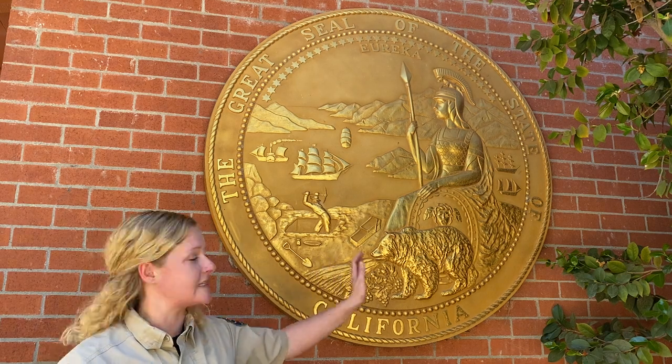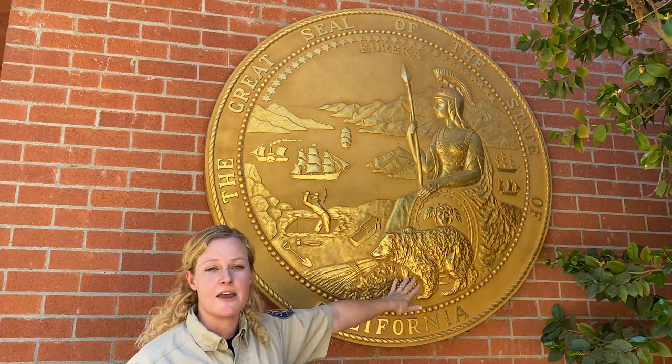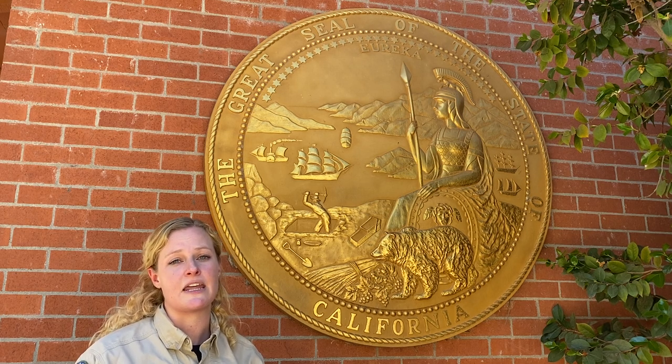Also on our state seal you will see the grizzly bear, which you may also recognize from our state flag. Unfortunately the grizzly bear is no longer in California. About 75 years after the gold rush, the grizzly bear was hunted and killed so much by the miners and the influx of people to California that it became pretty much extinct. You can still find grizzlys in other places in the United States, but not in California.